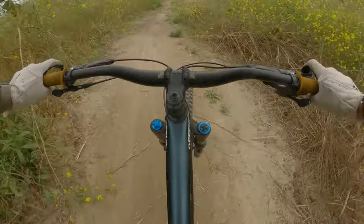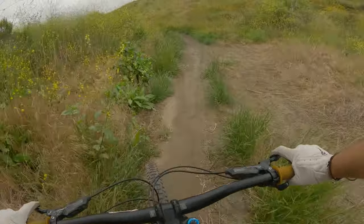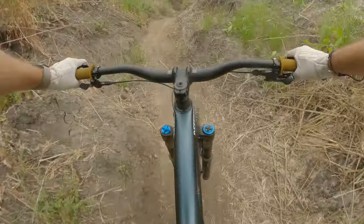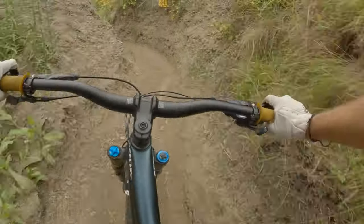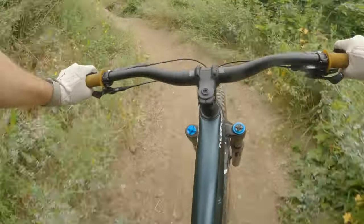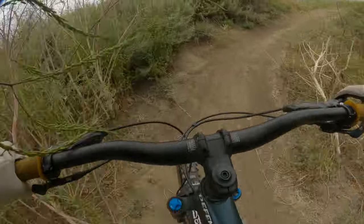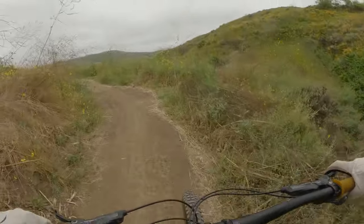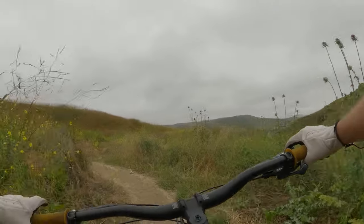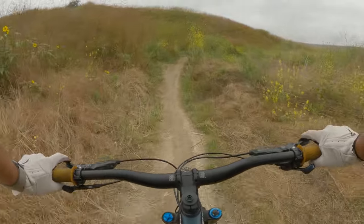That hip jump got way bigger — that looks fun. Shoot the cane gap. That does not look rideable down there anymore. Let me drop into that. A couple little new sections: a little wood berm, and a big old hip now after the second wood berm. The top jump line on Intervention is a little beefier.